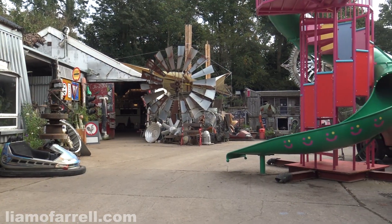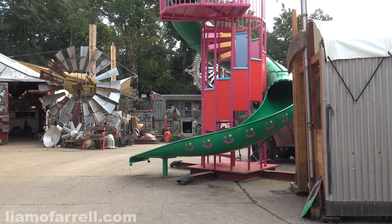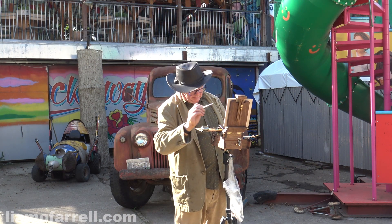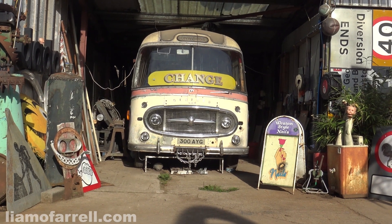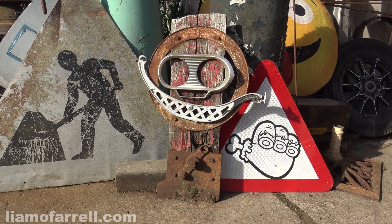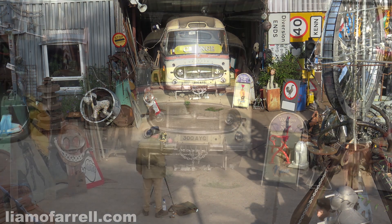Whatever creative pursuit you decide to take up, can you imagine a more inspiring landscape? It's like a Tuscany of junk. I can easily imagine bygone artists such as Turner, Goya, and particularly Picasso adoring this place. Anyway, dare I mention myself in the same breath as those greats — let's see how I'm getting on with that painting.